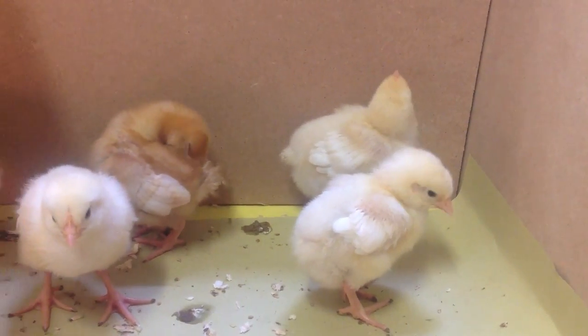They get to do lots of different activities all about it, all about the life cycle of the chick. So it's a really, really beneficial and exciting opportunity for the children in the classroom.